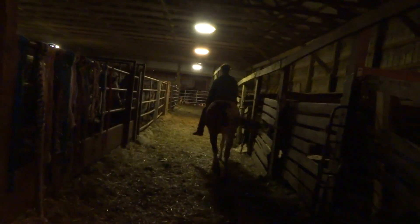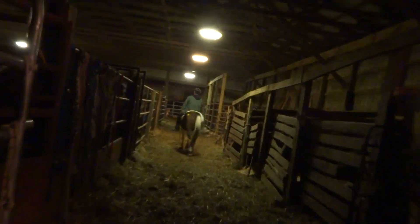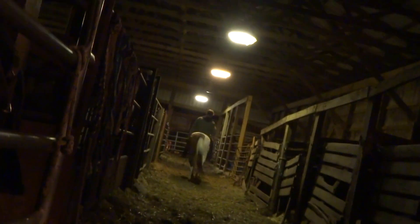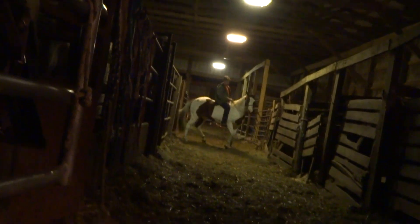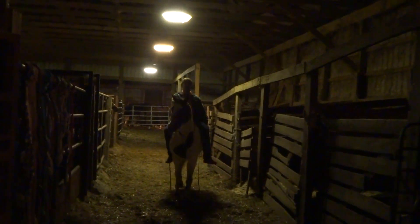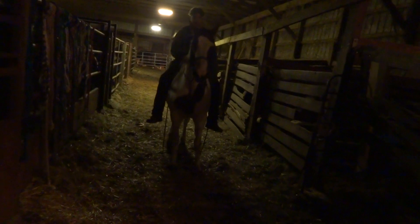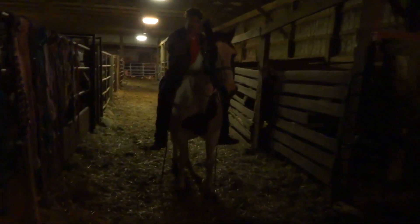Nice mare. Come back to a nice slow walk. Oh my god, look! Oh my god! We have a pink.